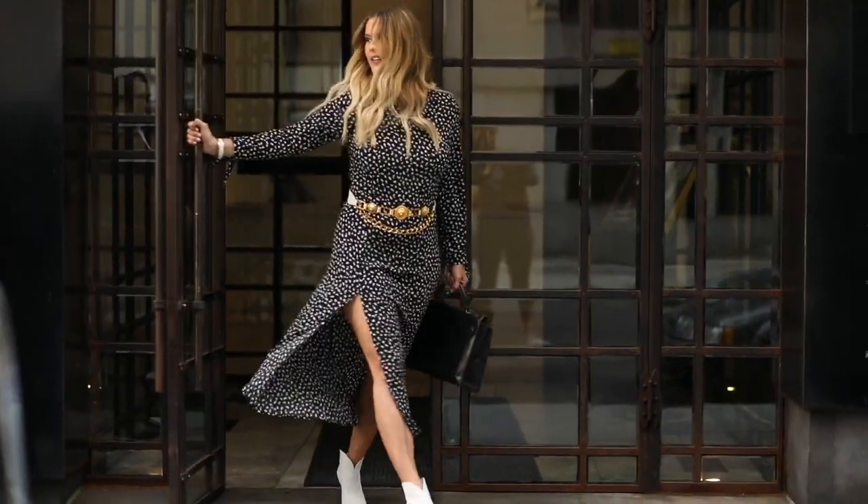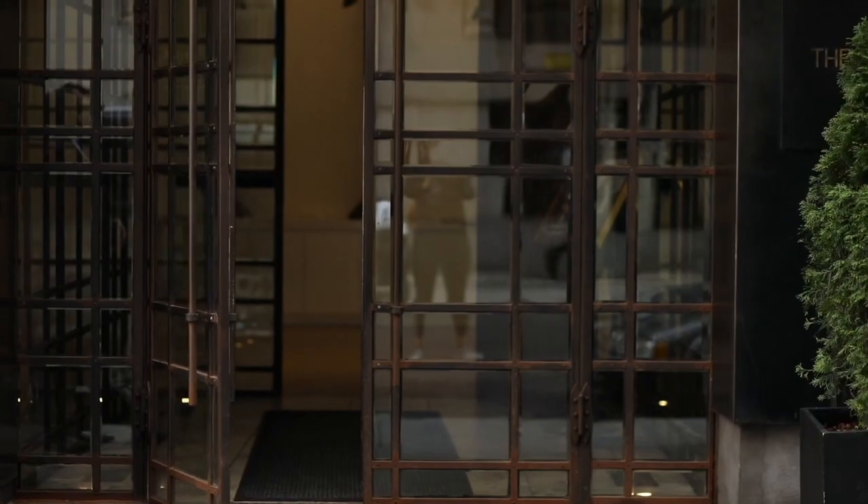Thank goodness Estée Lauder has combined long-lasting moisture and coverage into one single product. That means this year, I'm going to be spending less time touching up and more time picking out outfits.